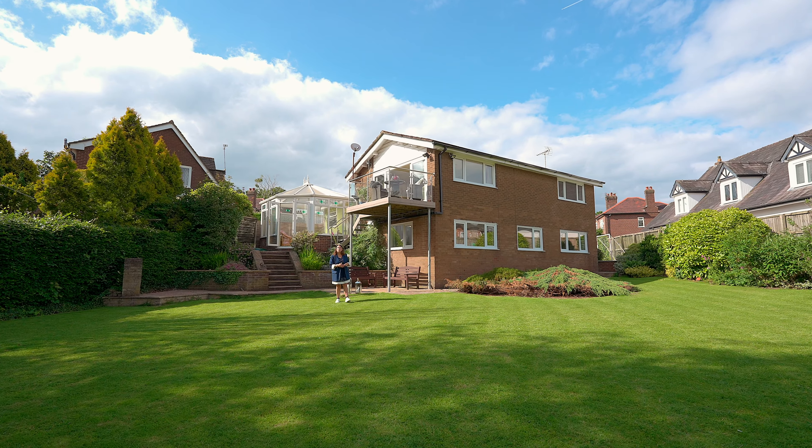This deceptively spacious property features four double bedrooms, two bathrooms, a generous conservatory and a double garage with driveway. The upper floor living room opens onto a superb elevated terrace, providing that perfect vantage point to enjoy the magnificent quarter of an acre garden.